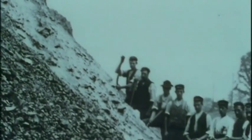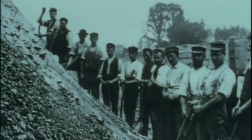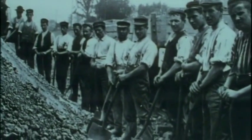Ghosts or not, the navvies left a lasting legacy — the completed railway line. It's a remarkable achievement when you think that the many, many big engineering monuments that have taken place on that line were done simply by sheer physical effort.